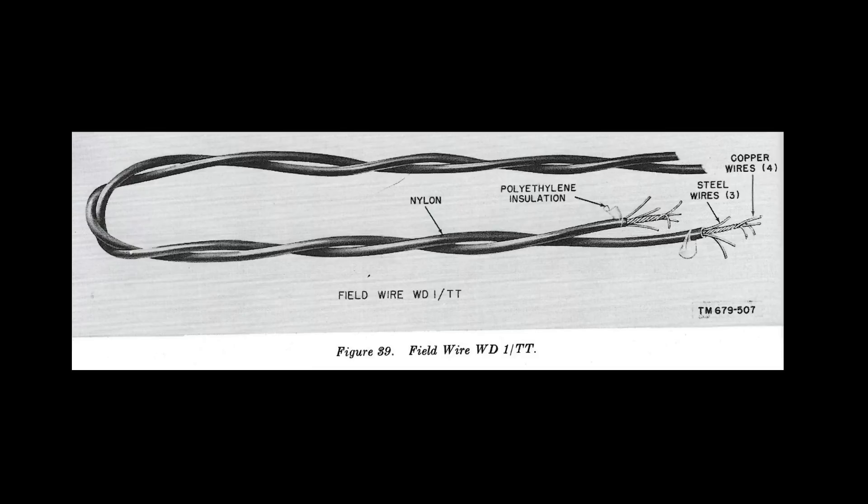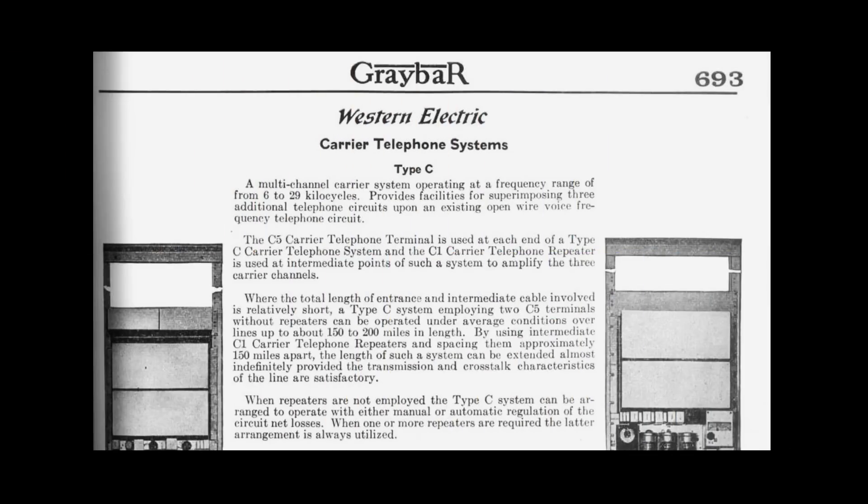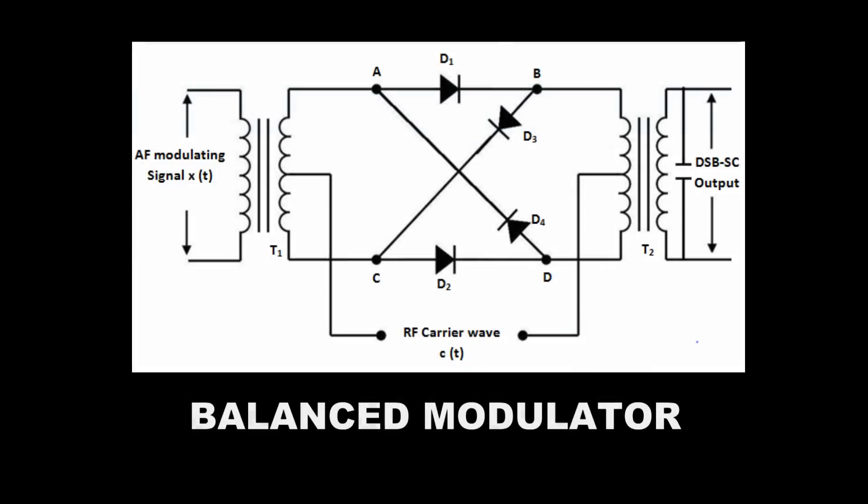We don't have to waste that capability. The EE-8 field telephone setups with switchboards were used throughout World War II in tactical situations, but we don't need to waste all that transmission line capability. Western Electric developed a system that stacks several channels onto the same pair of wires by translating each audio source to a higher center carrier frequency. This is called frequency division multiplex, and it can easily be done with oscillators and balanced modulators.